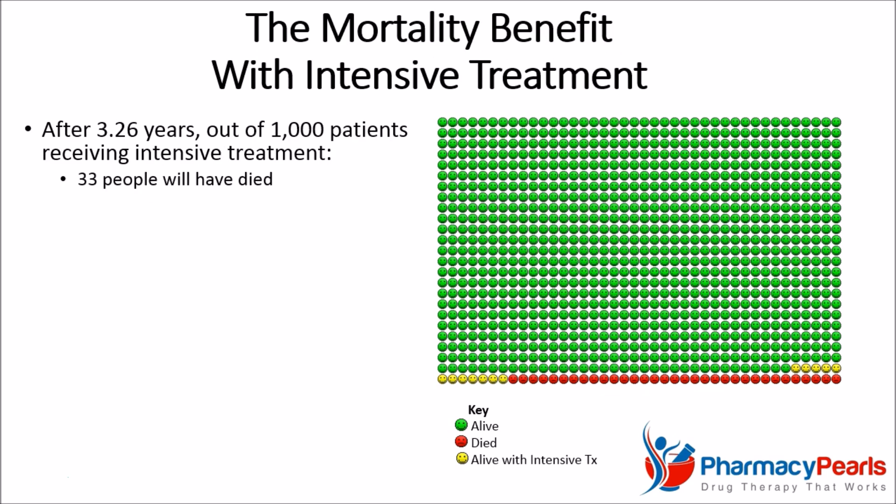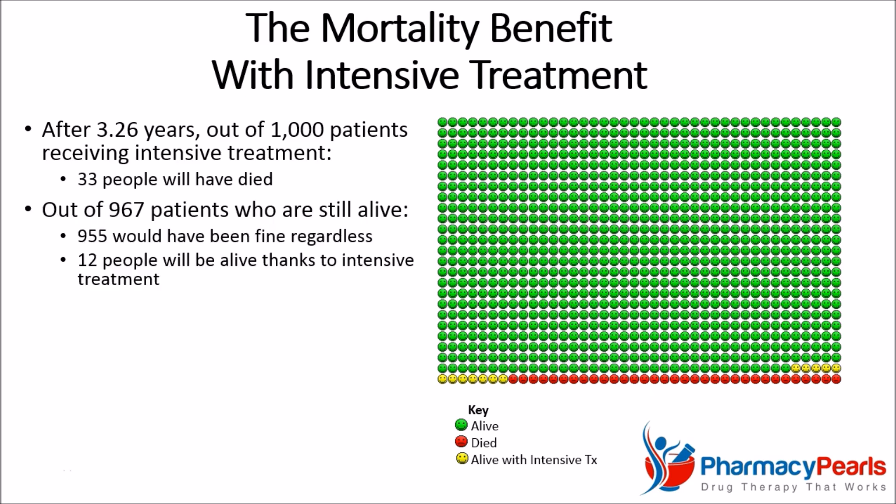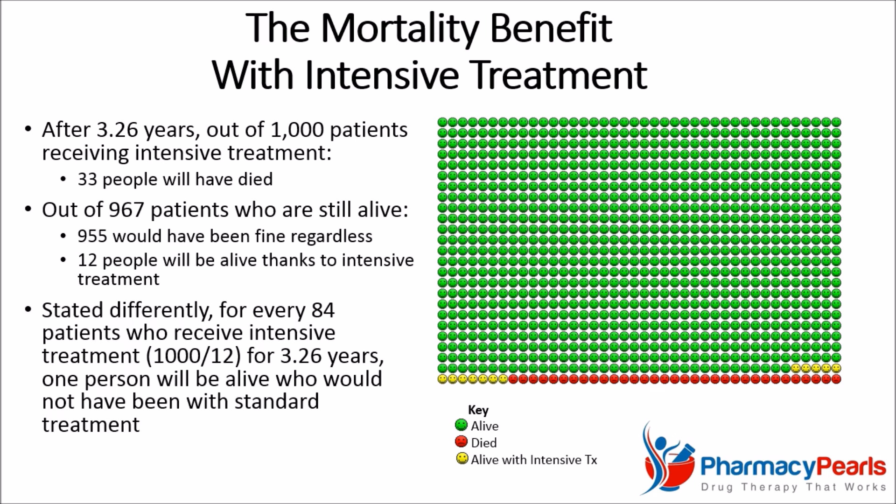On the other hand, with intensive treatment, 33 will have died. Out of the 967 who are still alive, 955 would have been fine regardless, and 12 people will owe their lives to intensive blood pressure treatment. Stated differently, for every 84 patients who receive intensive treatment for 3.26 years, one person will be alive who would not have been with standard treatment.